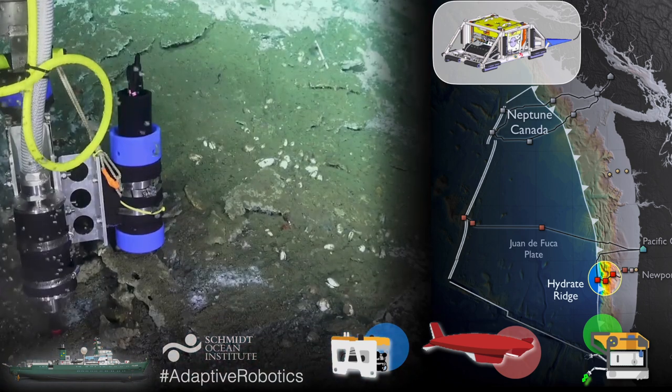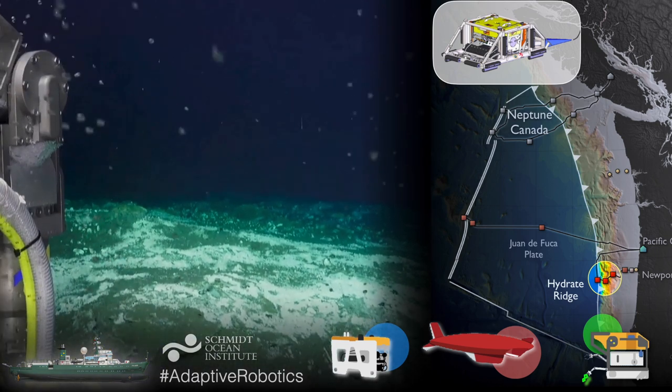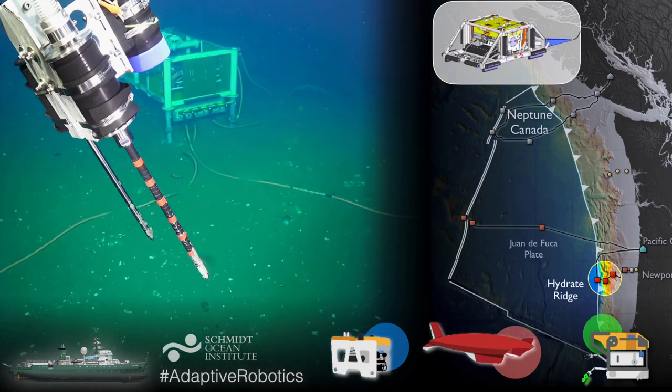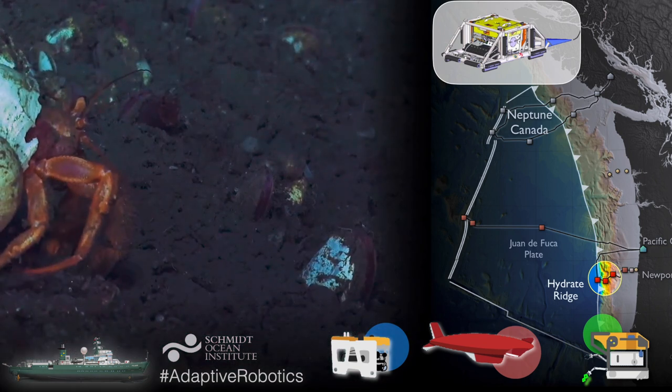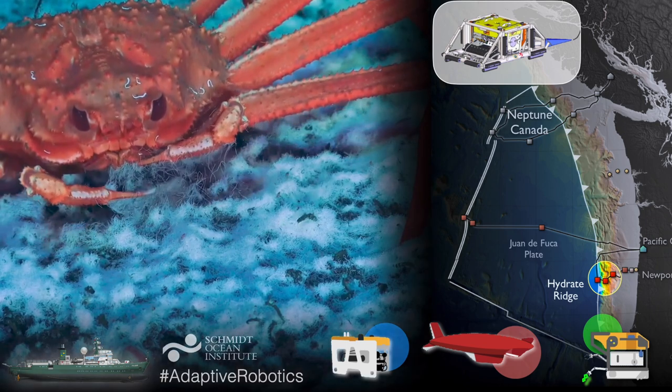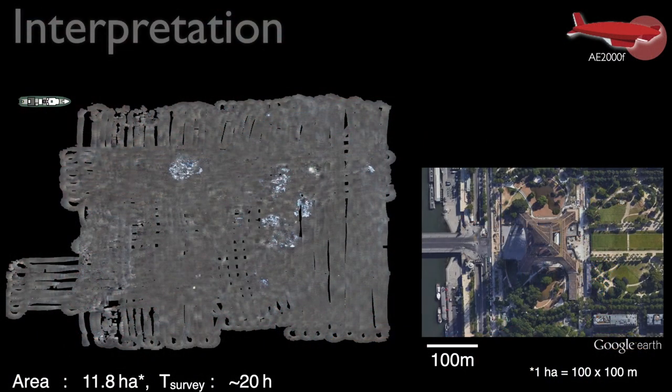We deployed robotic systems and this artificial intelligence at Hydrates Ridge — a field located about 100 kilometres off the coast of Oregon at a depth of 800 metres — which is the site of gas hydrate fields, the Ocean Observatories Initiative (one of the largest seafloor cable observatories), and diverse marine ecology. Our high altitude mapping AUV, the A2000F from the University of Tokyo, was able to map an area of about 12 hectares in just under 20 hours. To give you an idea of scale, on the right hand side there is the Eiffel Tower in Paris.